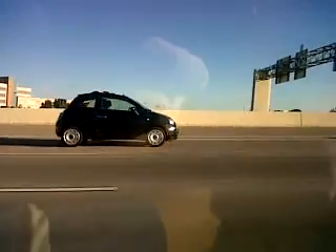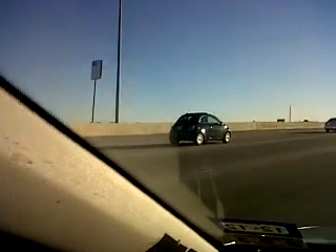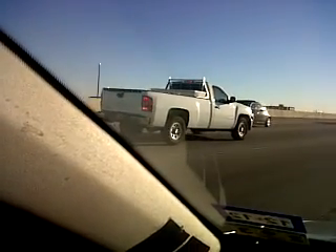Hello guys, here we can see a brand new Fiat 500. This one is kind of like a convertible — you can see the top is open. It's quite a nice toy.